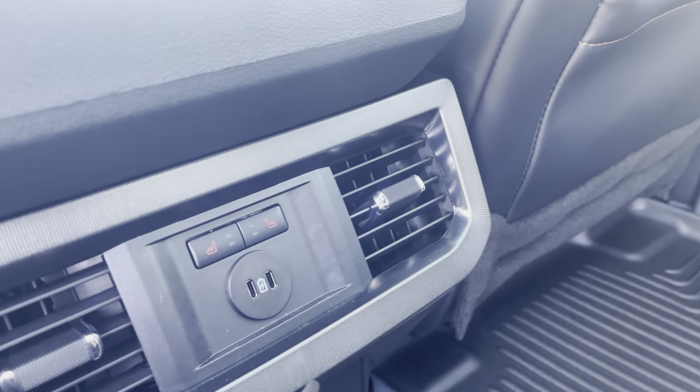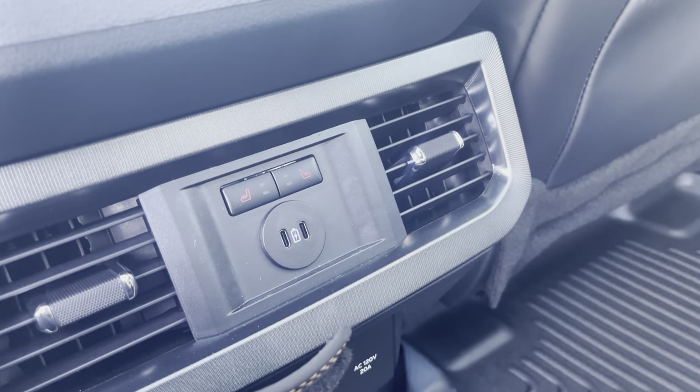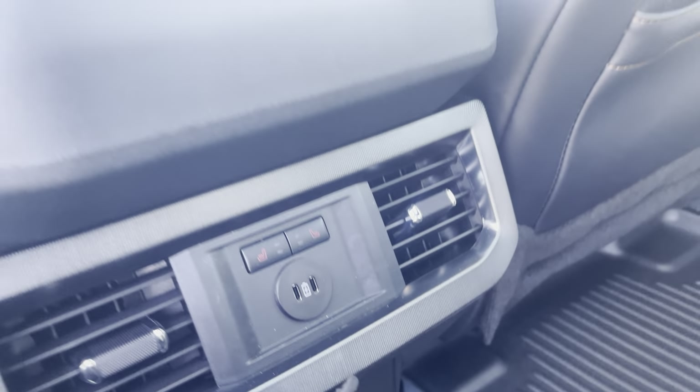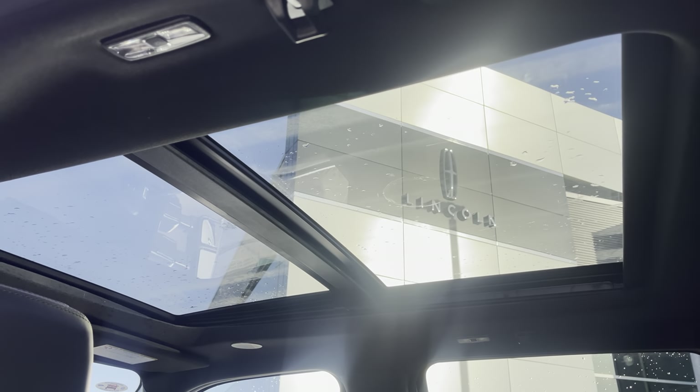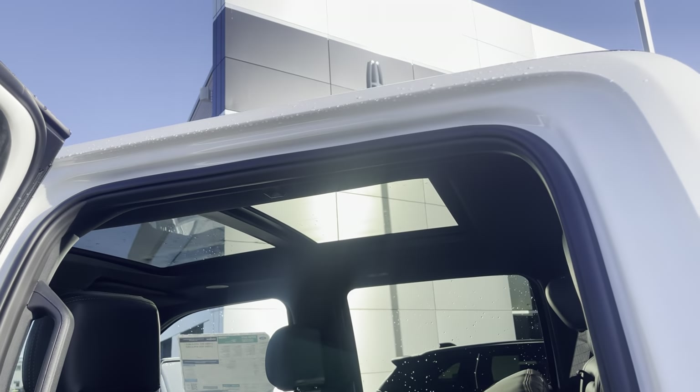The seats in the back are heated and you have USB-C hookups for your guests in the back. Take a look up top and you see a huge panoramic sunroof with power shade letting in all kinds of natural light, giving you great ability to view things while you're driving.